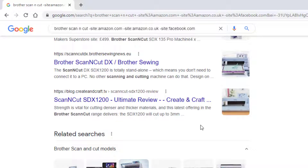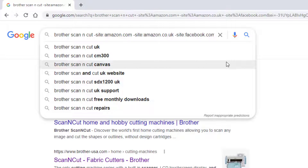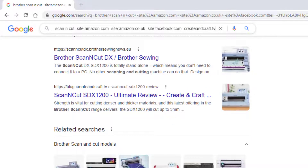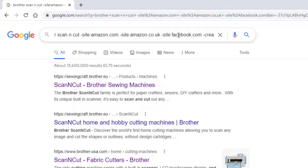So we've now got an extra result here — this is from createandcraft.tv, which is a shop. If we didn't want to go shopping and just wanted more information, we add minus site, colon, createandcraft.tv — it's a blog.